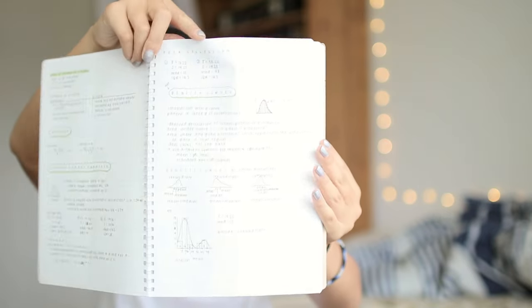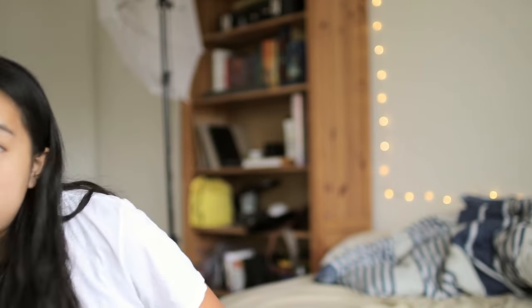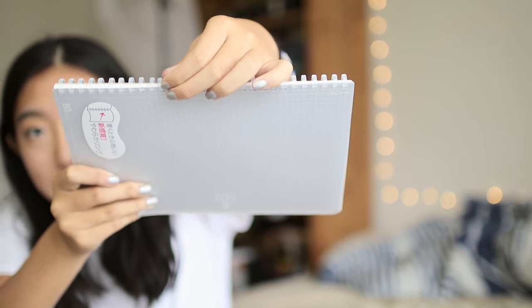And lastly, I have this Kokuyo soft ring grid notebook, which I use for AP statistics. I generally prefer glue-bound or thread-bound notebooks like these, rather than those with rings. But this one has soft, squishy rings that are bendy and won't mess things up inside my backpack, which is why I'm okay with the Kokuyo soft ring notebooks.